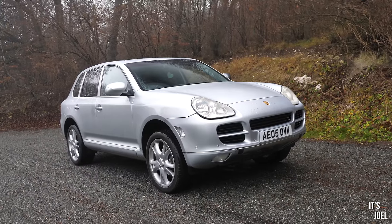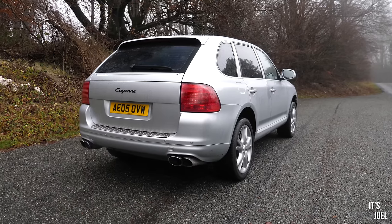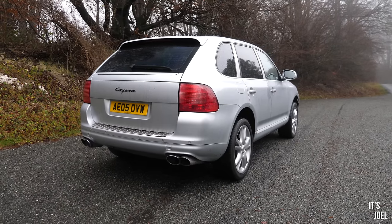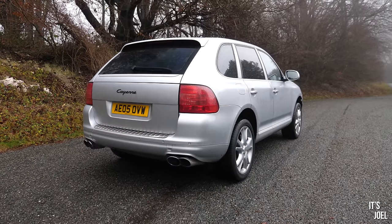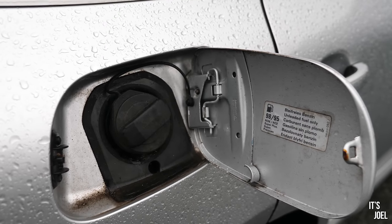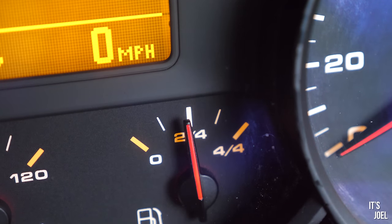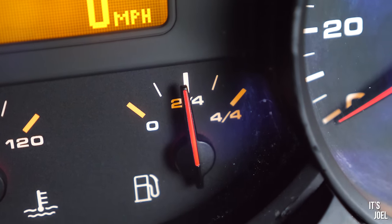Welcome back to the Cayenne, the car I've been using as my daily driver for a couple of months now. I've been absolutely loving it - as you've heard in previous content, I've not really had anything bad to say about this car. The fuel economy we could talk about as being a bit of an issue - it does around 21-22 miles per gallon and likes to visit the fuel pumps fairly regularly, and when you do it's always well over £100.